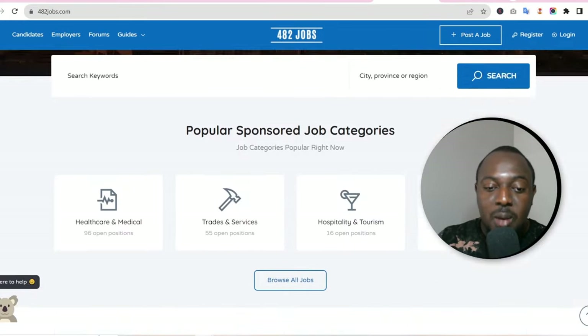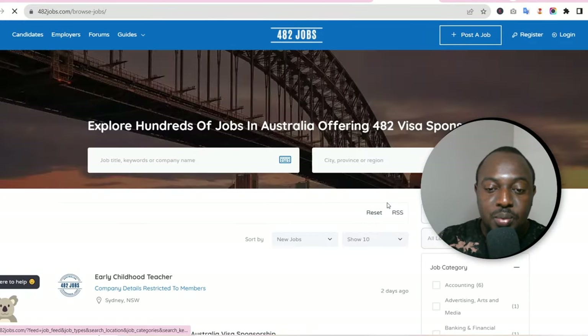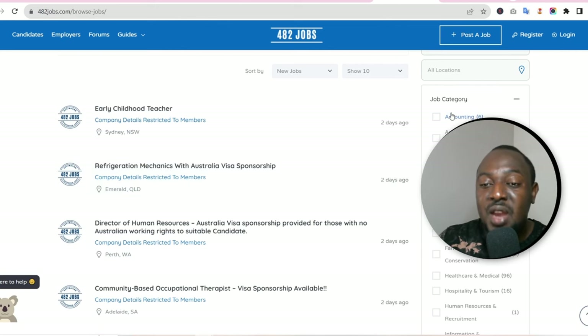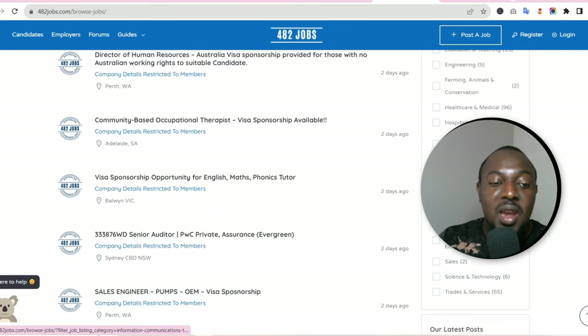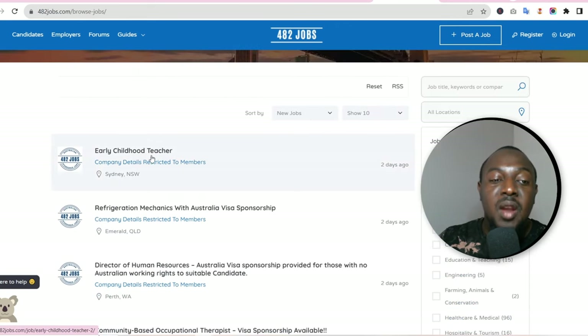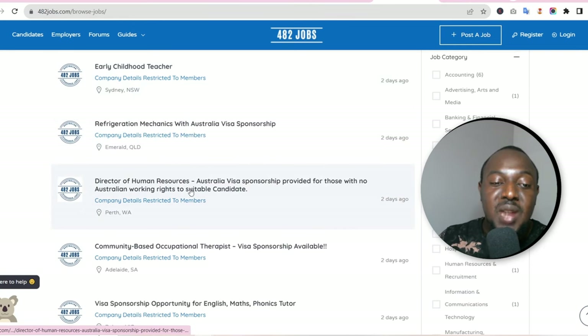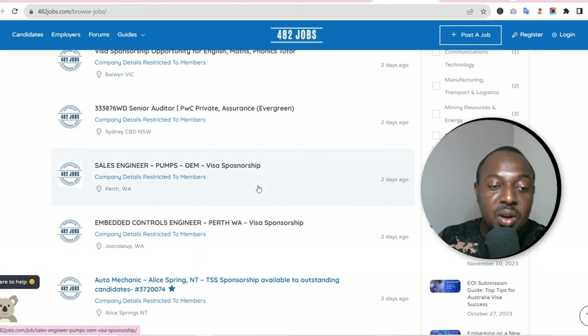They have a great website — 'Find Sponsored Job Opportunities in Australia.' Click 'Browse All Jobs' and every job listed there is a visa sponsorship job. On the right side you've got all the categories to filter by, and on the left all the job listings. These are all 482 visa or visa sponsorship jobs — they have early childhood teacher, refrigeration mechanic with Australia visa sponsorship, director of human resources, and the list goes on.